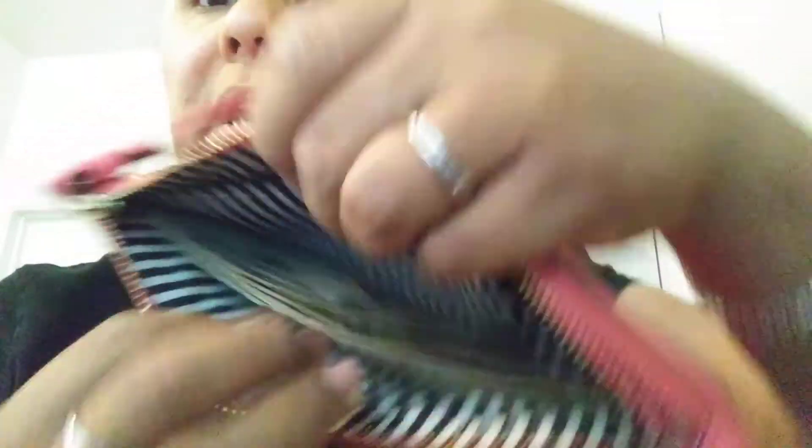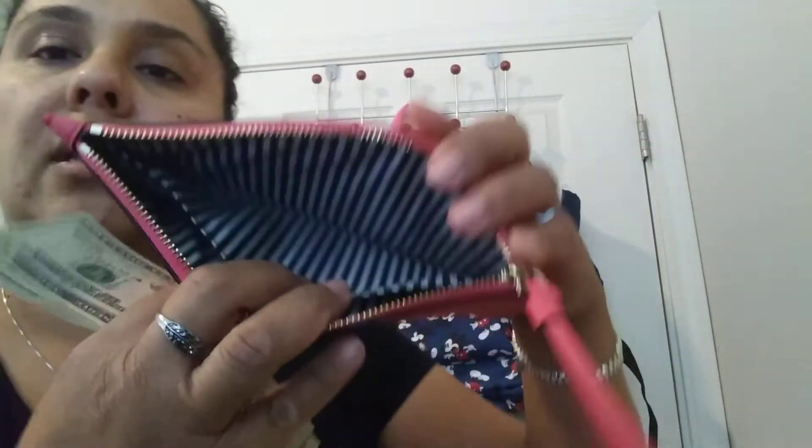In here I also have my check register so I can keep that nice and flat. And then in here — the best part of all — there is my cash. I have some cash today because we were out running errands and grocery shopping. And if you see that little pocket that's in there, it fits nice and secure.